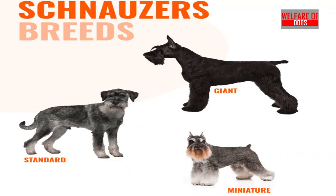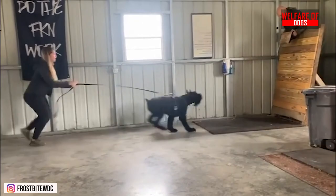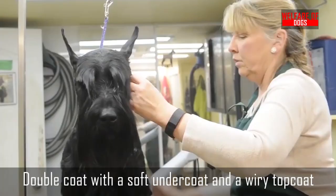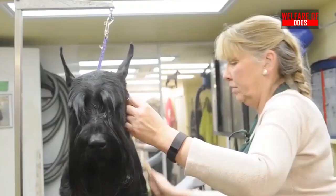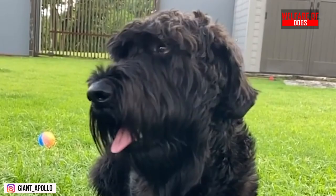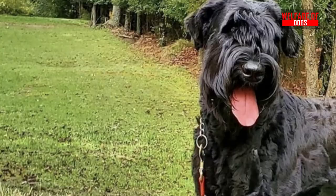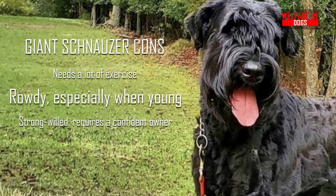7. Giant Schnauzer. There are three distinct Schnauzer breeds. Despite being classified as distinct breeds — miniature, standard, and giant — all share many characteristics. They are courageous, intelligent, alert, and lively. To remain content and happy, they must exercise every day. The Schnauzer has a soft undercoat and a wiry top coat on its double coat. Although their top coat is resistant to dirt and debris, it still requires occasional hand stripping. Although they shed very little, they still require daily brushing to keep their coats clean and reduce shedding. Giant Schnauzer pros: Elegant, makes a good watchdog, their wiry coat rarely sheds. Giant Schnauzer cons: Needs a lot of exercise, rowdy especially when young, strong-willed and requires a confident owner.